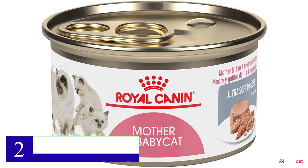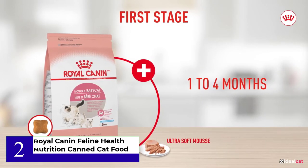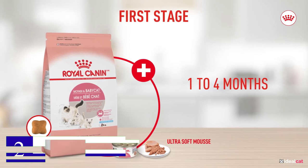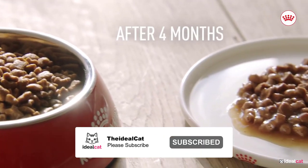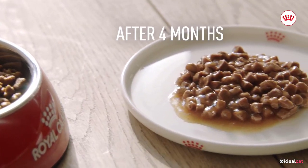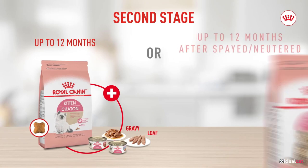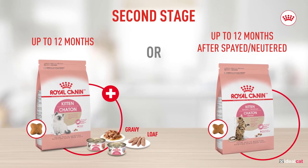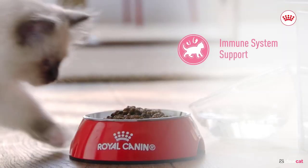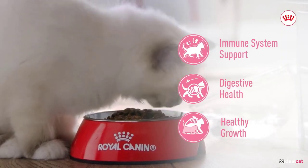Number 2: Royal Canin Feline Health Nutrition Canned Cat Food. Royal Canin Baby Cat Food features an ultra-soft mousse that helps your Maine Coon kitten transition from milk to solid food. It is recommended for kittens being weaned to 4 months old. It includes an antioxidant complex to help support the immune defenses of the young kitten. It also features a proven macronutrient profile preferred by young kittens under 4 months old, representing the balance between proteins, fats, and carbohydrates.